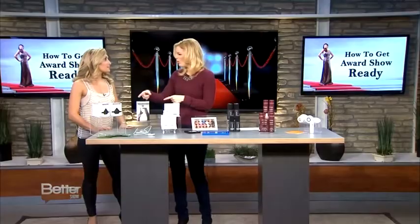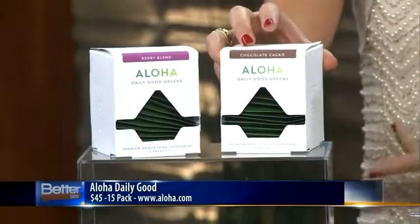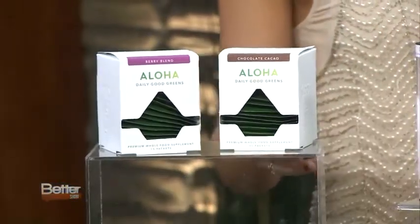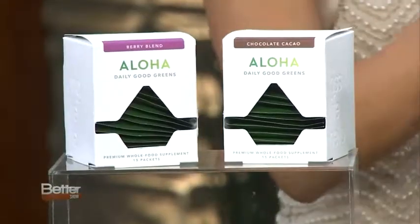All of these celebrities spend so much prepping and getting ready for award season. But a lot of these products today are things that we can do at home for half the price. It starts with your wellness regime — we say aloha to products that help with juicing. You can buy green juice packs on the go, sprinkle them on your breakfast or into your juices, and they really help to detoxify your skin and give you the proper nutrients you need. There are 15 packs in here and they come in great flavors like chocolate cacao and berry. It's only $45 for 15 packs, so it goes a long way compared to buying one juice for say $10 or $12.